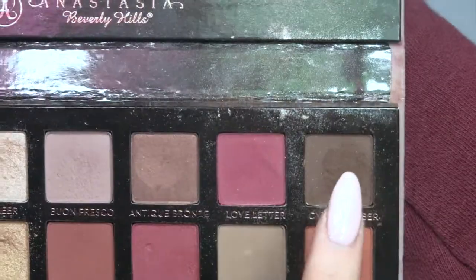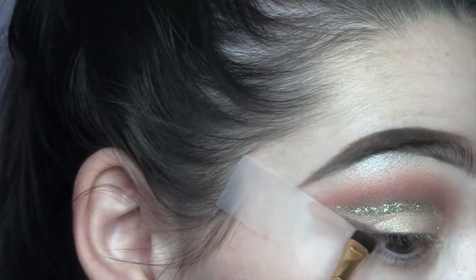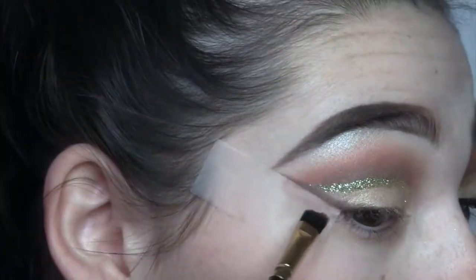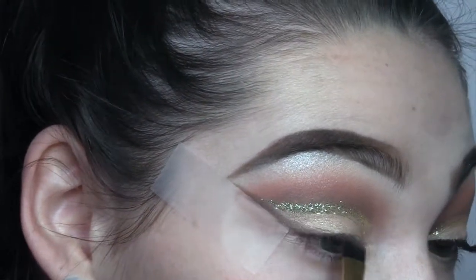Now I'm just gonna go back in with that brown shade, take it on an angled brush, and do kind of like a winged liner with the powder. I really like how it came out — it just makes it all come together. I use a light hand with this but the colors are super pigmented.